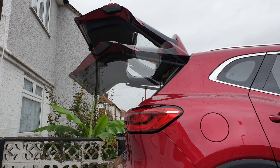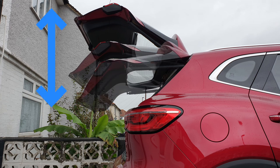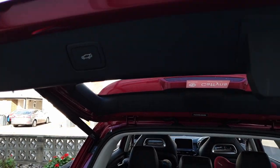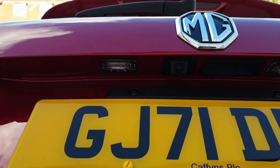You can adjust how high the boot opens in the settings. You can close it using the button or the key fob, but the powered tailgate is only available on the Exclusive model.